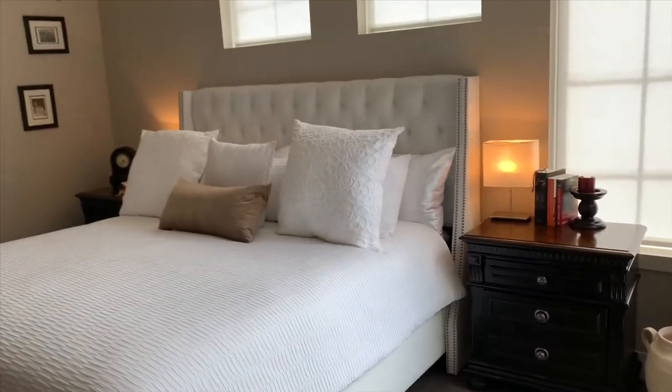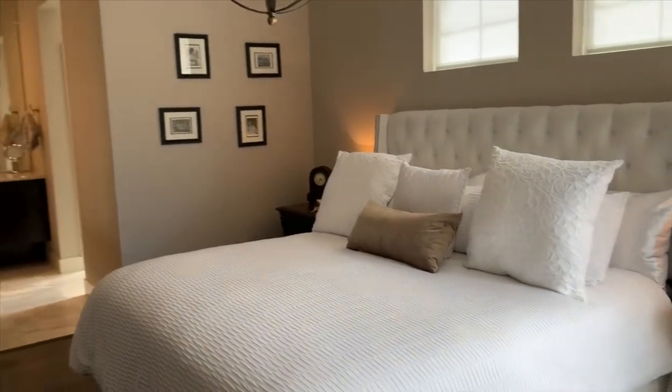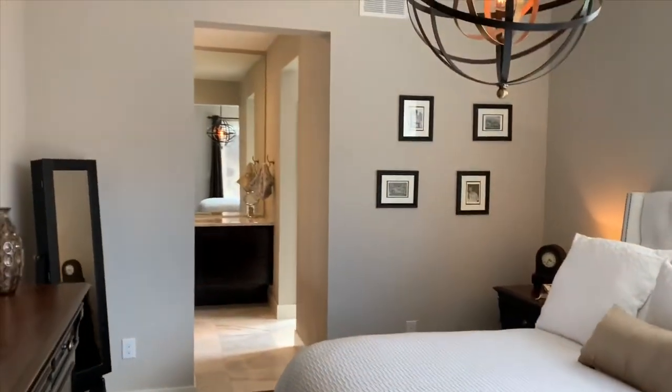The main floor master suite is spacious and filled with natural light. The bedroom opens up to your very own private courtyard.